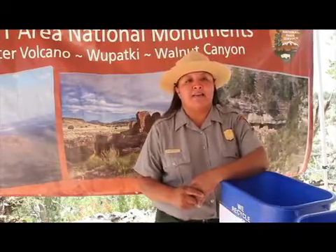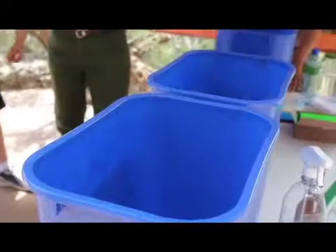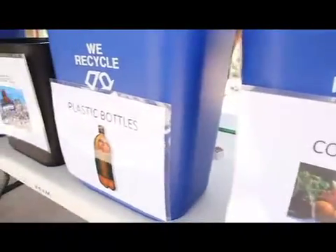Interpretation and Visitor Services is here doing a recycling event and a toss game, and it's really great. We have a lot of participation — a lot of visitors are coming through, both young and old, having a good time learning about sustainability.